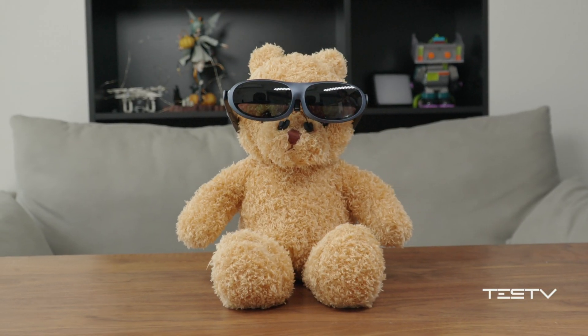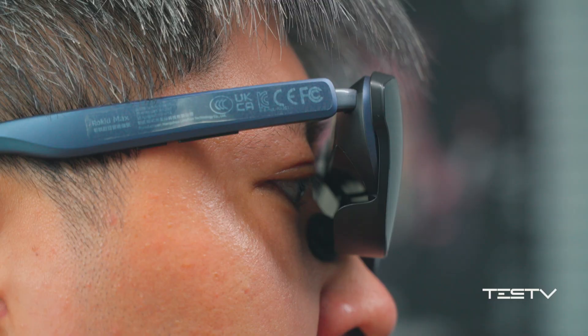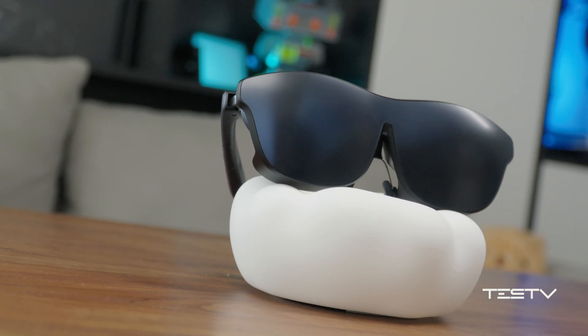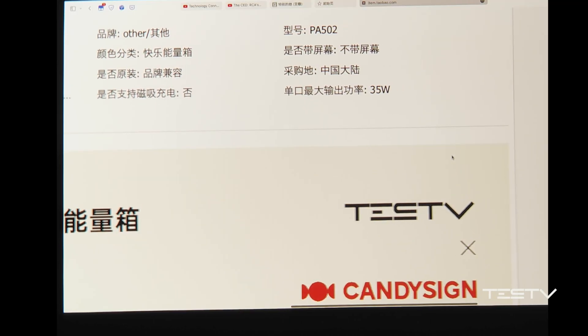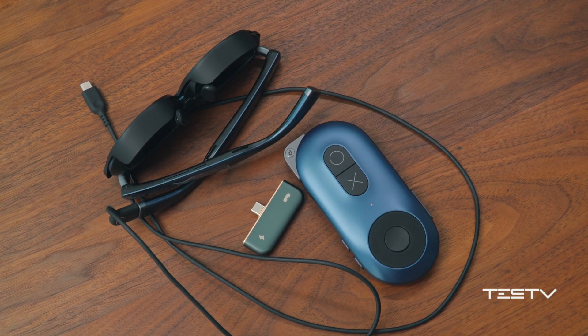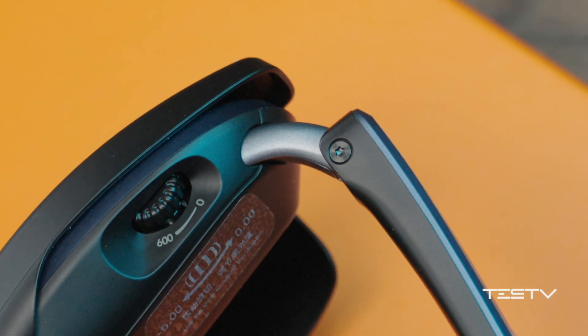So how do we rate it? 6 points for its design and good texture — it looks cool, but the problem of temperature control seems hard to fix. 6 points for function — the display is quite good, but the blurred edge is still an issue. 6 points for accessibility — the Type-C port allows you to connect various devices, and the changeable adapter is a rather good design.